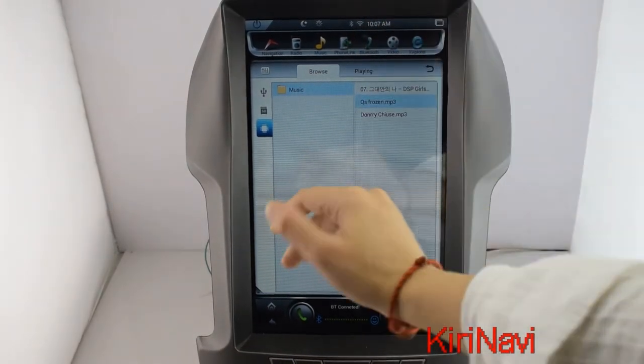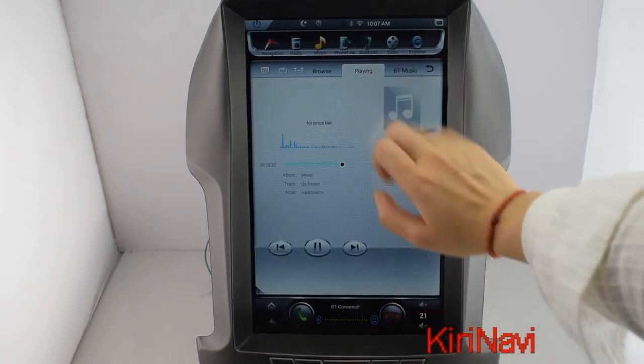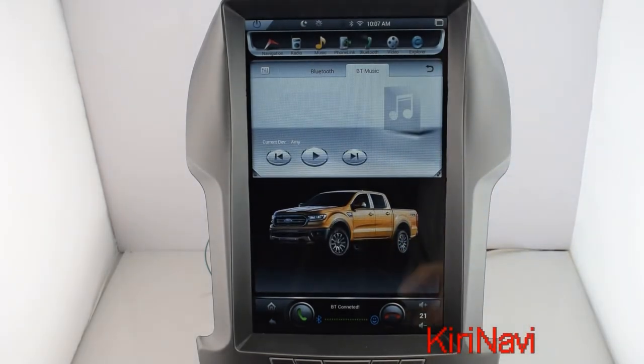You can listen to music from an external device, or when you connect with Bluetooth, you can listen to Bluetooth music directly from your cell phone. It's already connected with my phone, so I can listen to music from my cell phone.